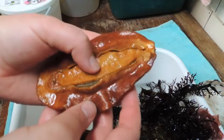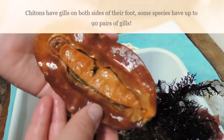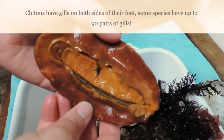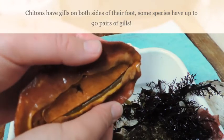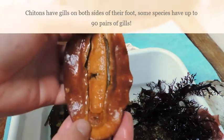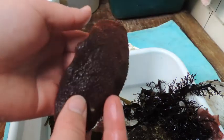Chitons do not have eyes. They breathe by lifting up the mantle near their head a little to allow water to flow underneath them, flowing past the gills and out the back of their body. In about 25% of Cryptochitons, a scale worm lives in the gills of the animal. The scale worm gets nutrients that flow past the gills and can also offer some protection if the chiton is bothered by a predator.